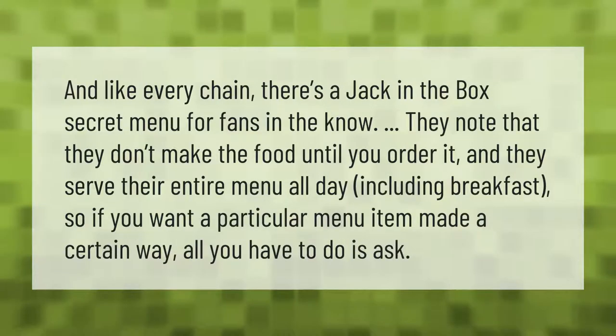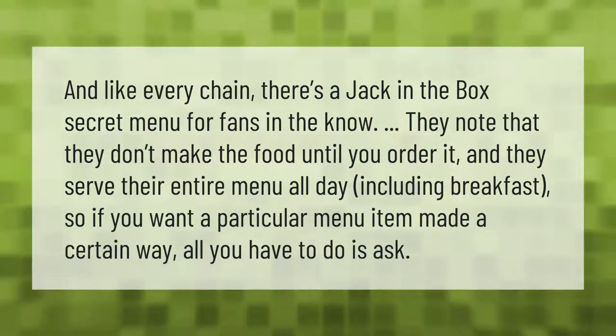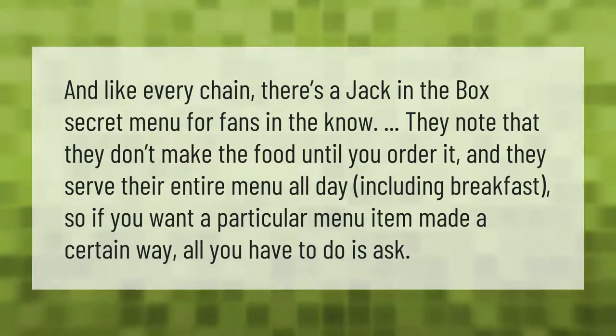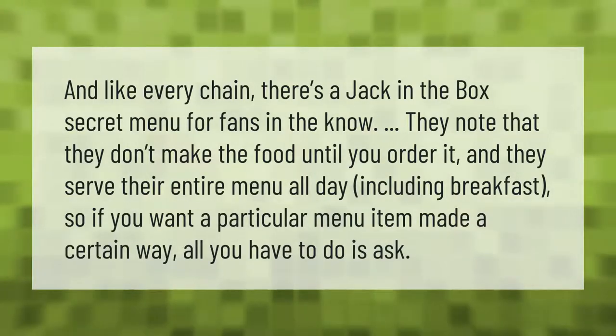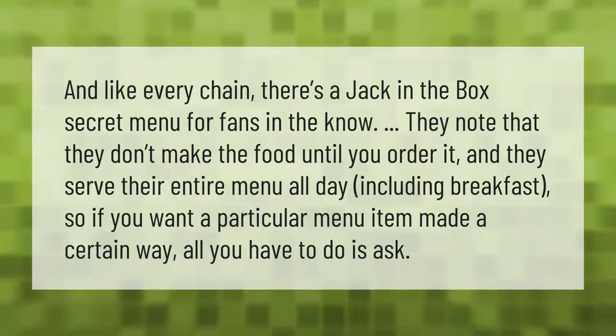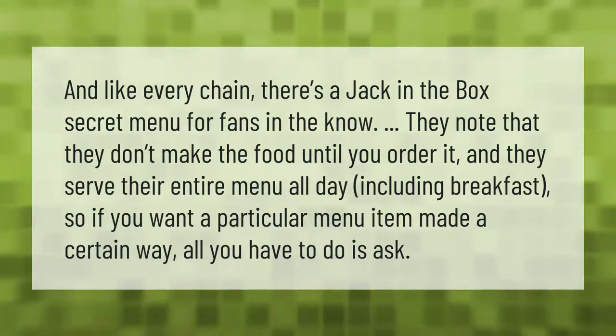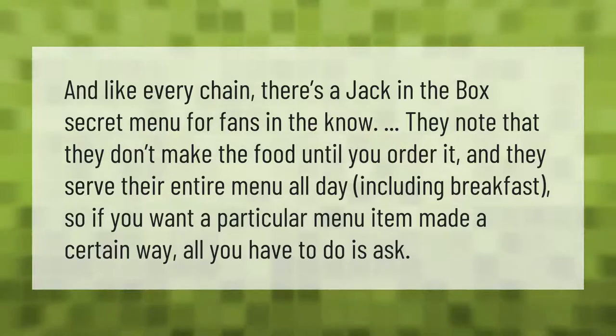Like every chain, there's a Jack-in-the-Box secret menu for fans in the know. They note that they don't make the food until you order it, and they serve their entire menu all day, including breakfast. So if you want a particular menu item made a certain way, all you have to do is ask.